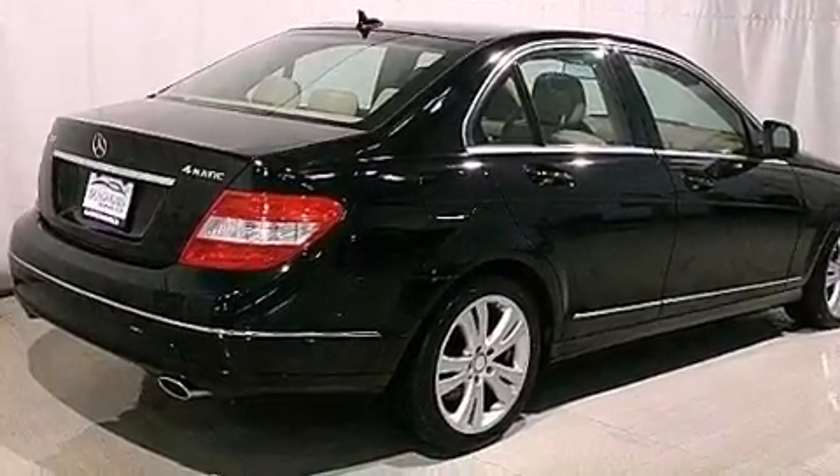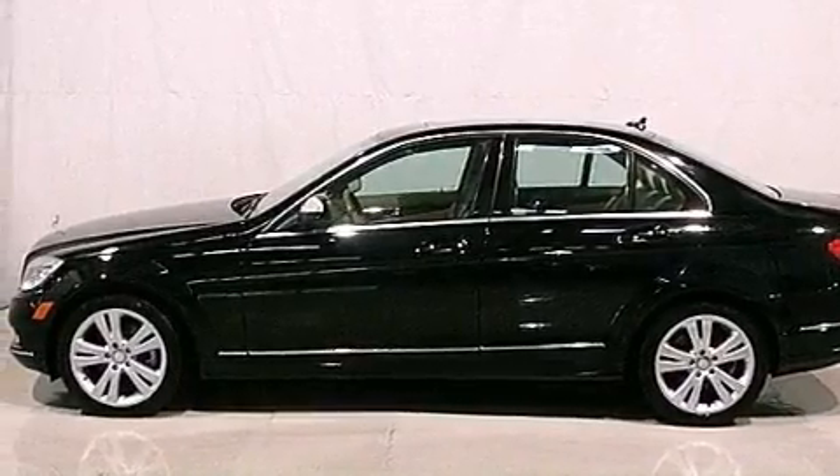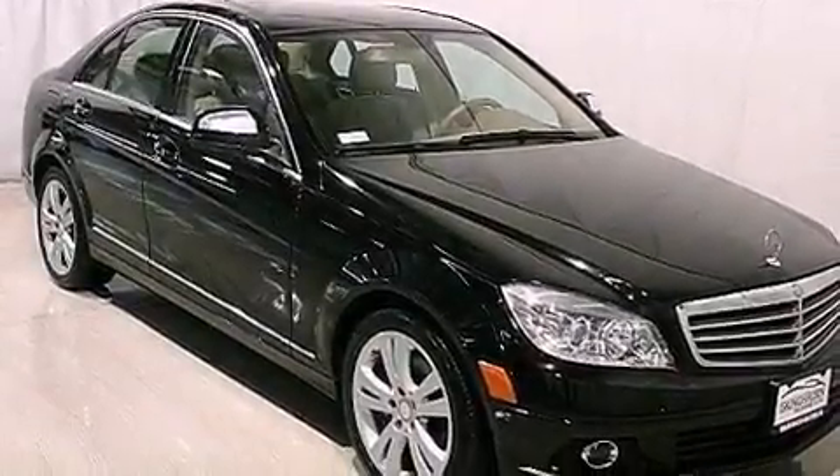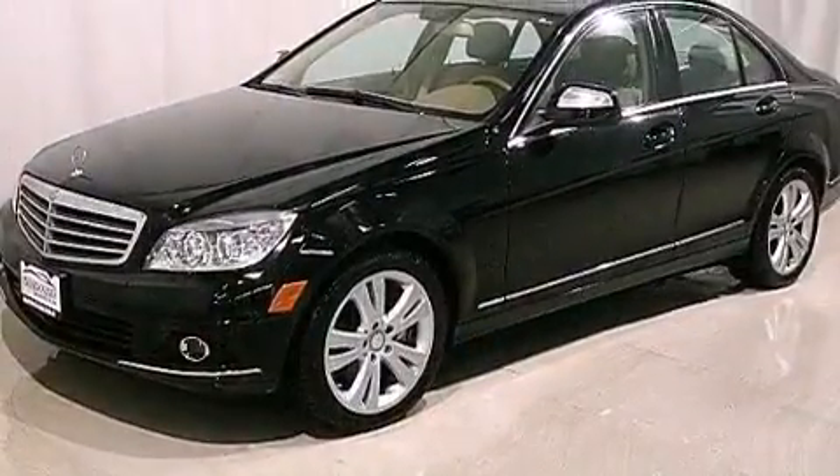Its top features and packages include the premium package, a sunroof, heated seats, commercial-free satellite radio, aluminum wheels, and a tire pressure monitoring system.